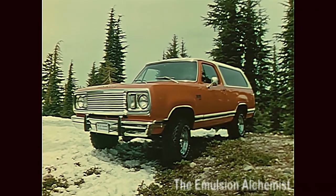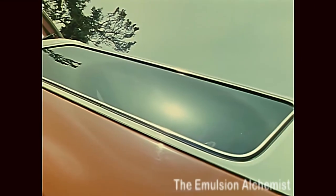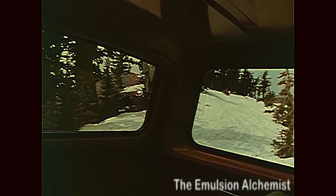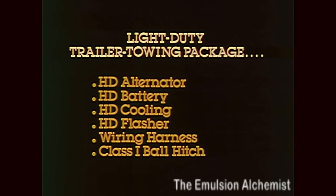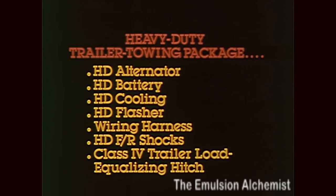Trail Duster's a very civilized vehicle for the outdoorsman — thinks of everything under the sun. Like a new sunscreen glass option for the rear quarter and lift-gate windows to reduce heat penetration, which includes tinted front glass to cut down road glare. Need to pull a trailer? Easy. A new light-duty trailering package for trailers up to 2,000 pounds gross weight, and a new heavy-duty trailer towing package for trailers up to 10,000 pounds gross weight, with a factory-installed load-equalizing hitch.